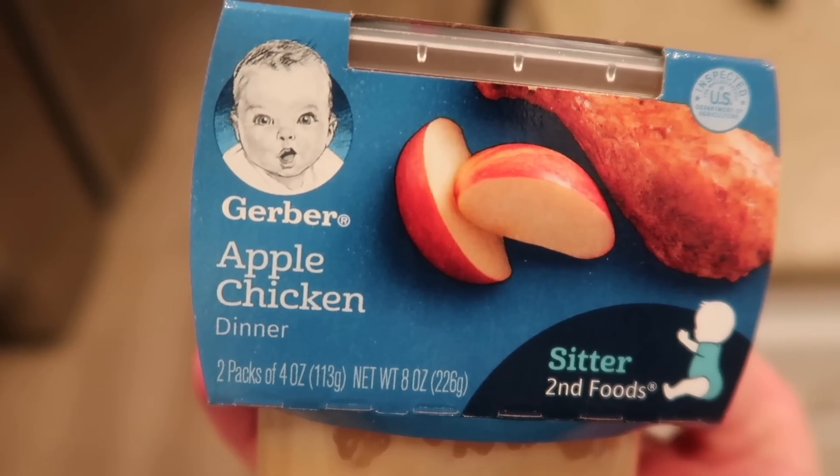Layla Jane is formula fed, so she still gets her formula throughout the day. I'm also trying to do baby-led weaning, where you give your baby the food that you're eating. But I also combine it with baby food because when I give her just regular food cut up into small pieces, she is way more interested in playing with it and spitting it out. She's not really eating much of it, so I feel like she's not getting the nutrition, and I have to supplement with pureed baby food.